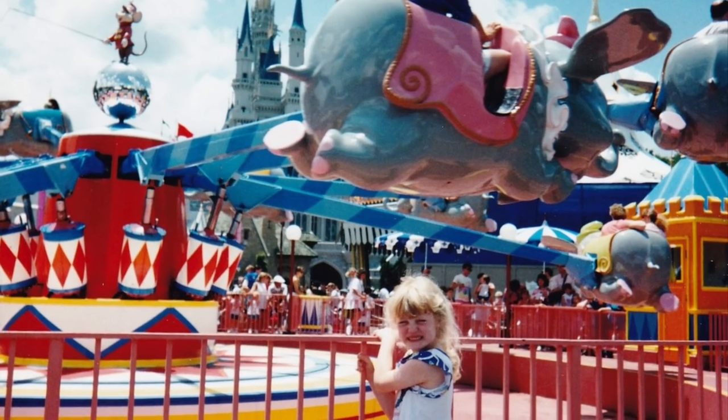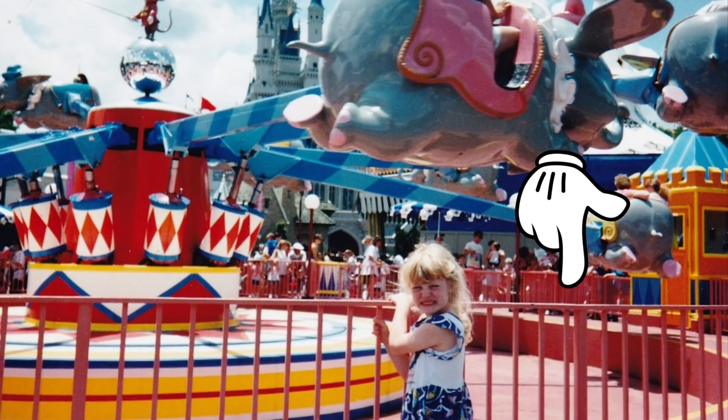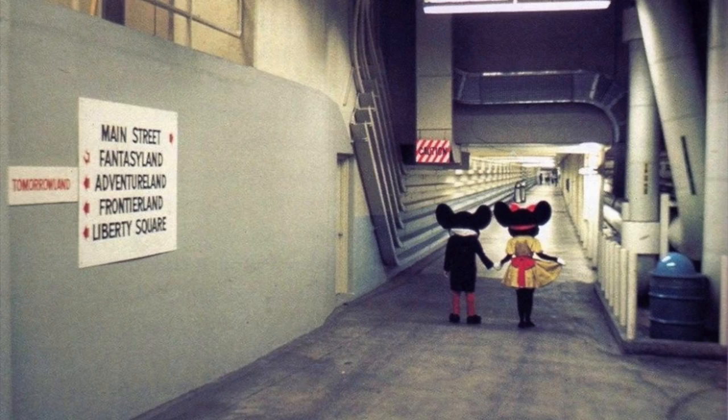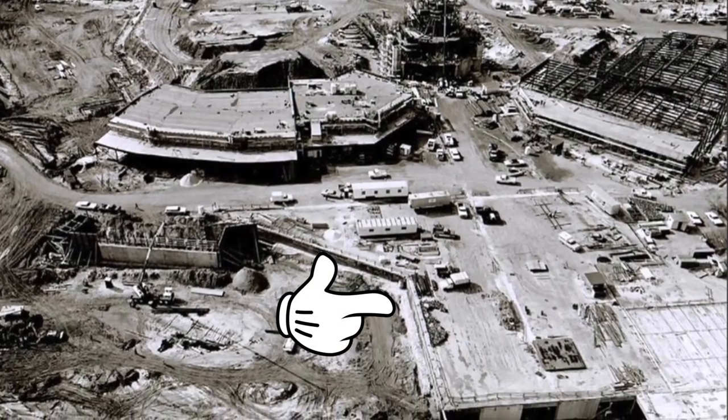The Magic Kingdom's original Dumbo did not have the water feature like its Disneyland counterparts. This was due to the attraction's location — the park's utilidors ran directly below the attraction, preventing the installation of water pipes.